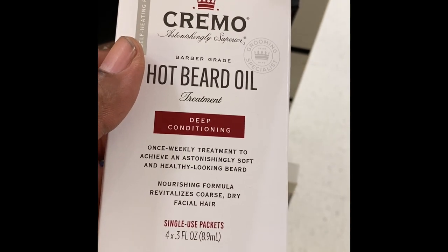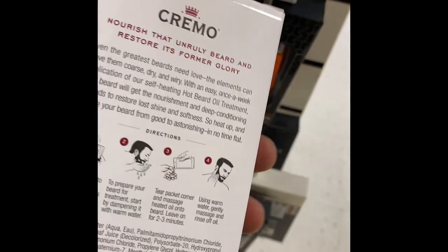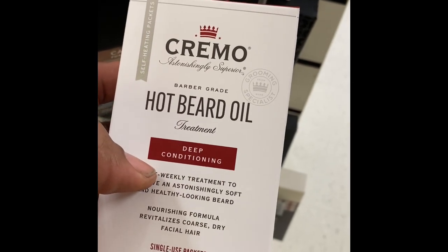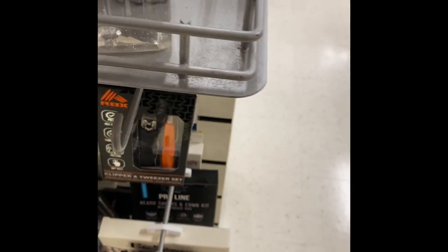Now I'm going around to the side where they have more beard products — Cremo Hot Beard Oil, never tried this product, I wonder how it works. As you can see they also have grooming products like nail clippers, brushes, combs, and beard combs.